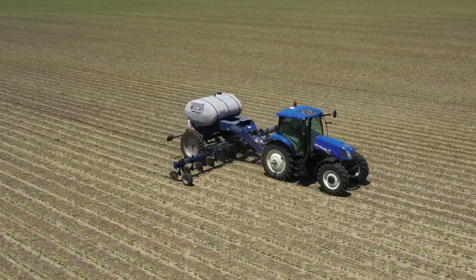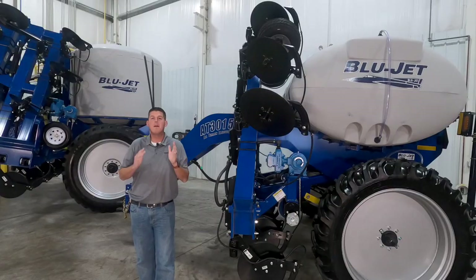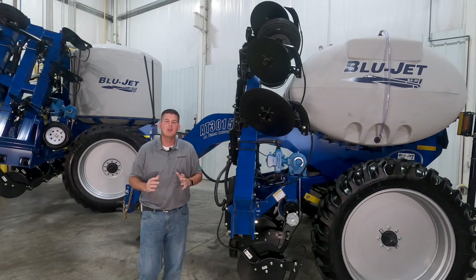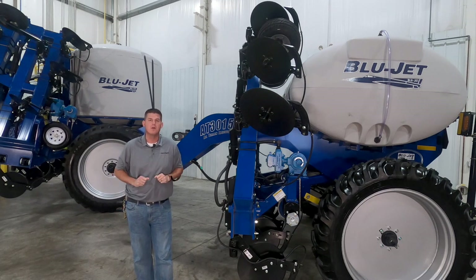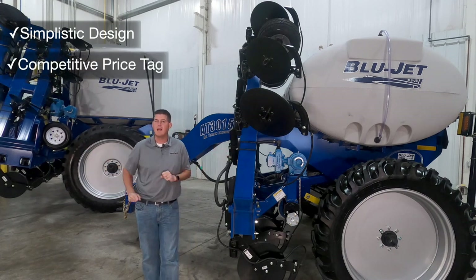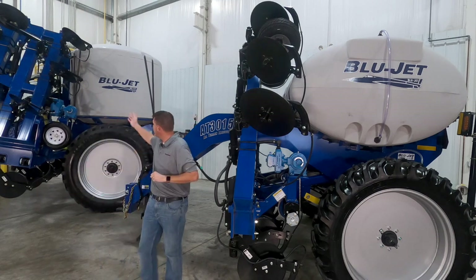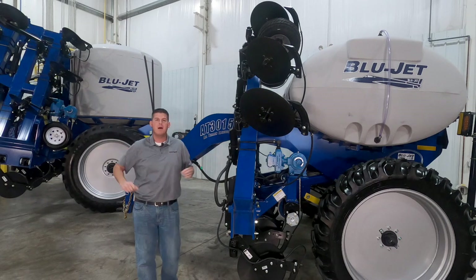Whether you're just entering the liquid fertilizer application market, upgrading to more capacity, or maybe even you're a co-op location looking to expand your rental fleet, the BlueJet lineup has a liquid fertilizer applicator that's right for you. And the best part is these applicators feature a simplistic design with a competitive price tag. Today we're going to walk around the model AT3015 and the AT4615 and show you all of the great features and benefits.